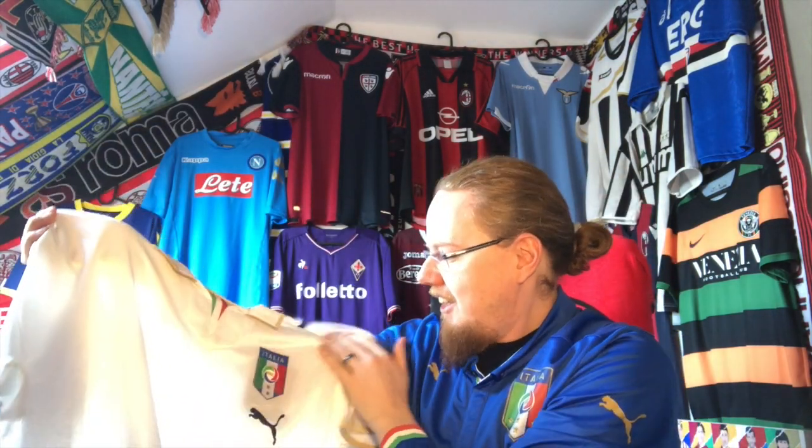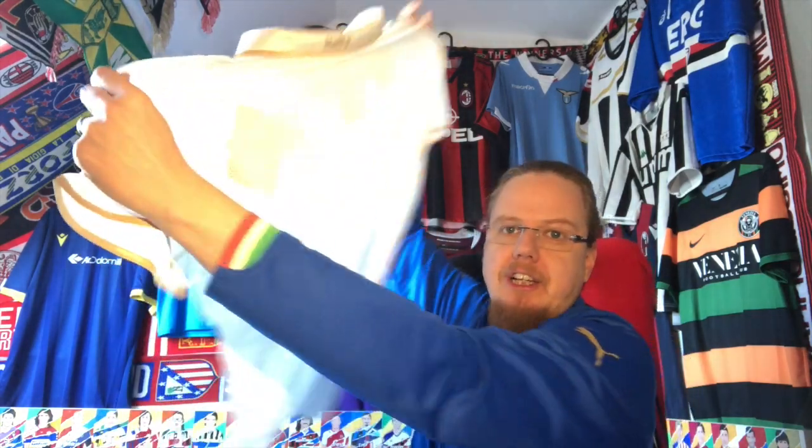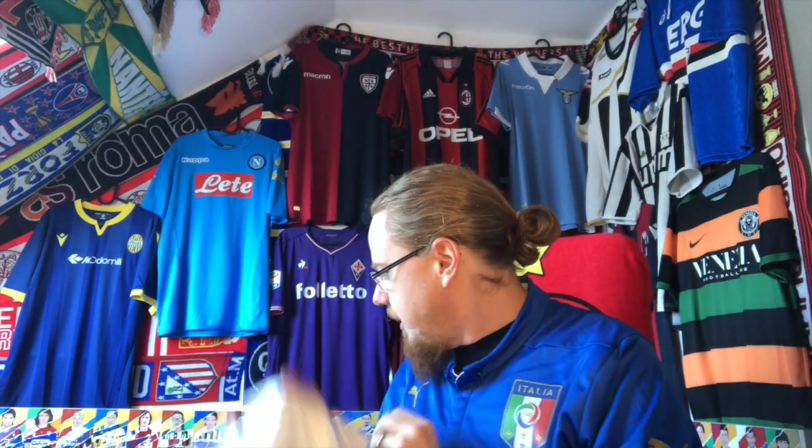It's a real beauty — just plain black with a little bit of gold. Back then Italy were world champions, which makes this shirt even more special.